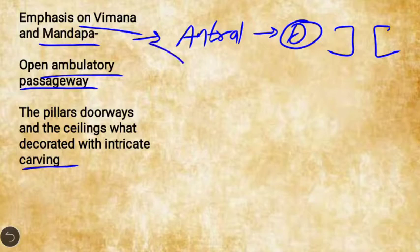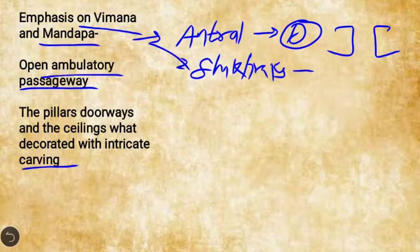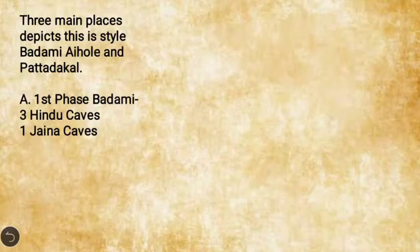The Vasara school also consists of Shikhara, which is originally a Nagara concept. In this way, both Nagara and Dravidha styles of temple architecture are present in the Vasara school, because it is an amalgamation of both.